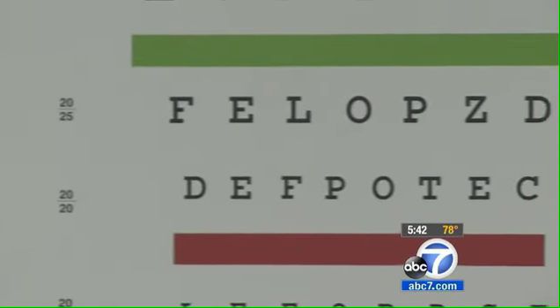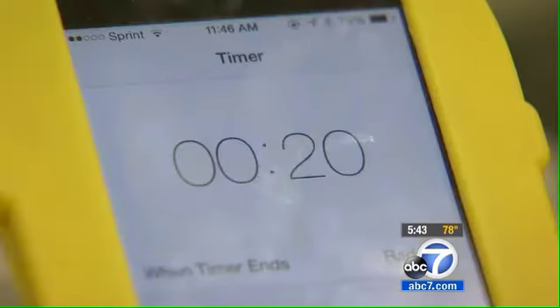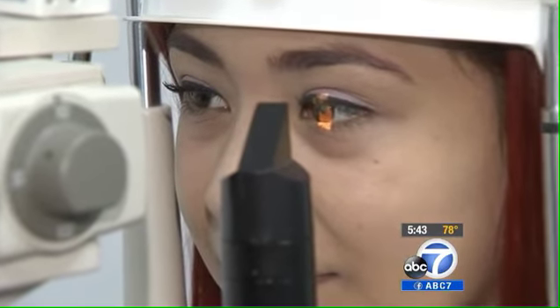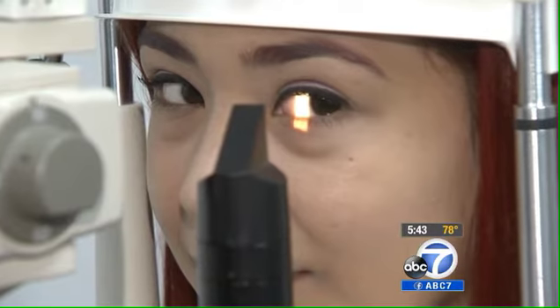The American Optometric Association recommends what they call a 20-20-20 screen break: every 20 minutes, look at something 20 feet away for 20 seconds. If you're taking these visual breaks, it gives you the opportunity to refresh your visual system. Claudia knows in college she'll be spending a lot more time on her phone and computer, but she's learned the hard way to pace herself — just making sure to take breaks so you won't get your eyes so tired.